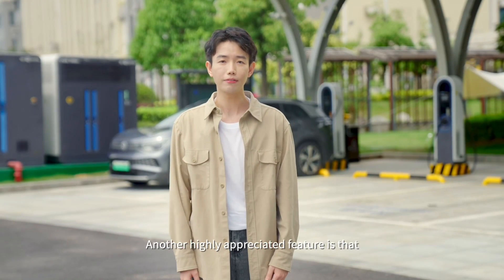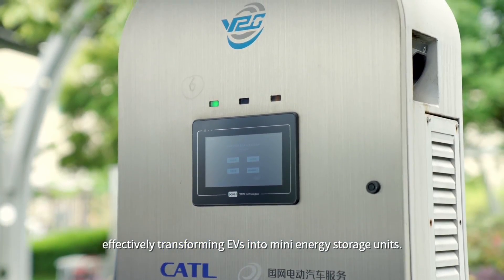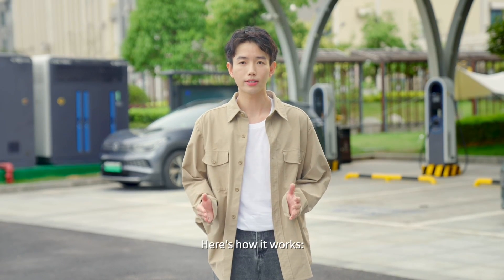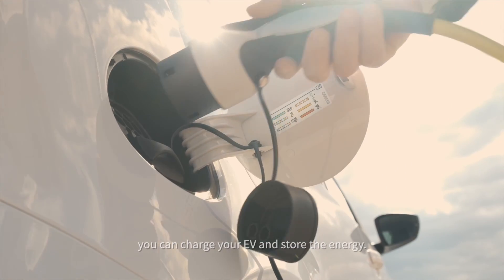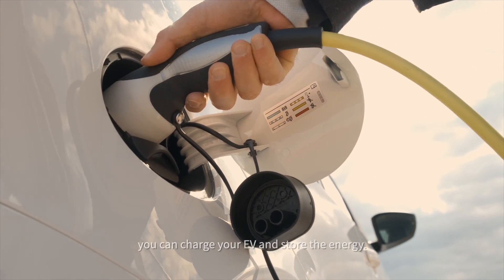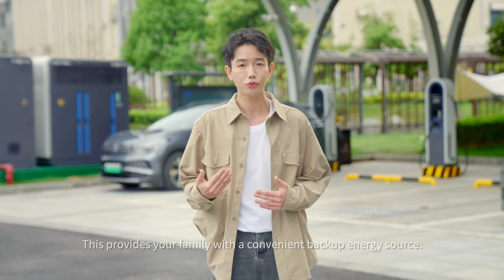Another highly appreciated feature is that our BMS is also integrated with V2X algorithms, effectively transforming EVs into mobile energy storage units. Here's how it works: during off-peak hours, when electricity rates are lower, you can charge your EV and store energy, providing your family with a convenient backup energy source.